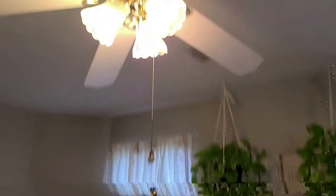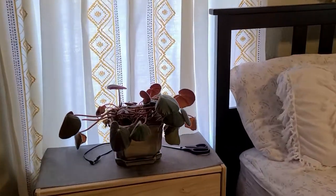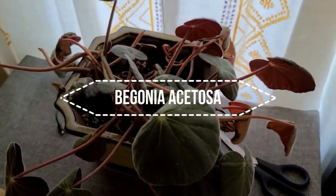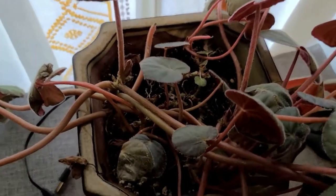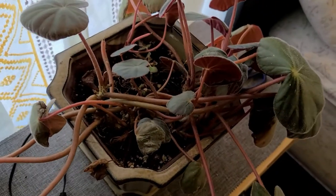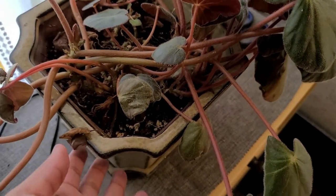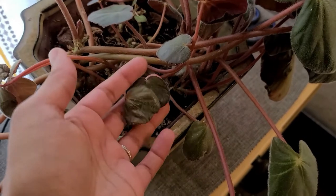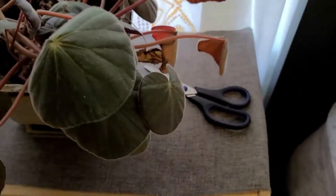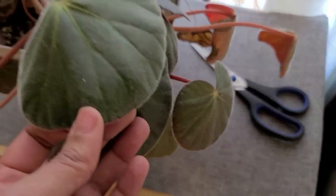On the other side of the room, I have this Begonia Ace Tusa — I believe that's the name of it. But it's a little bit strugglesome. It does not enjoy wintertime; it does not enjoy the furnace being on. As you can see, it has some browning leaves, so I think I may move it to the greenhouse. It's a fuzzy plant, so it always has lint and dog hair on the leaves. Don't judge me.